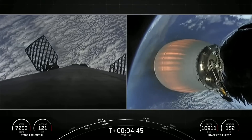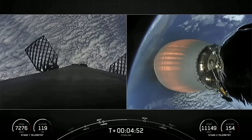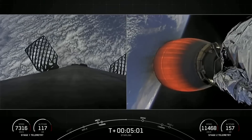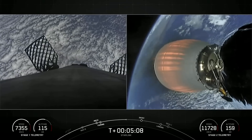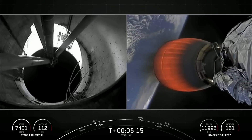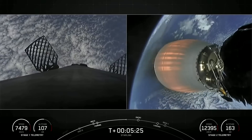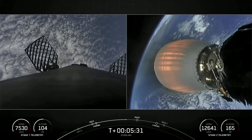You can see the respective speeds and altitudes of the first and second stages on your bottom left and right. The first stage is coasting as it makes its way back down to Earth, whereas the second stage is accelerating under the power of the Merlin vacuum engine. Today's payload is for SpaceX's satellite internet constellation known as Starlink, which recently went live in Estonia — so if you're interested in service, check out Starlink.com.